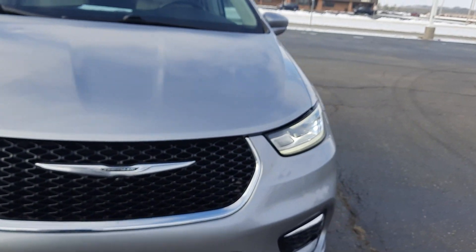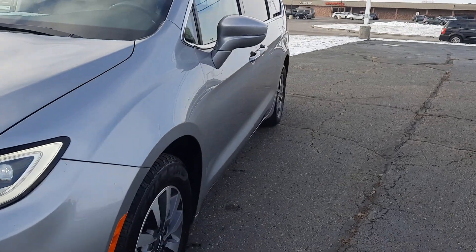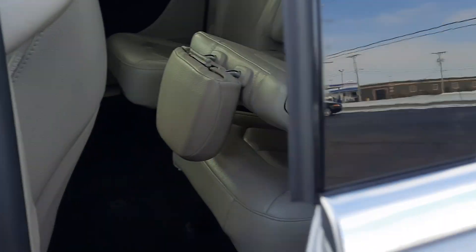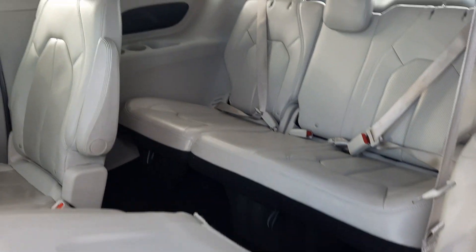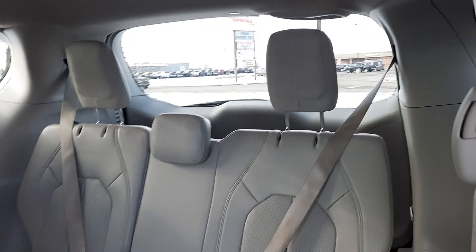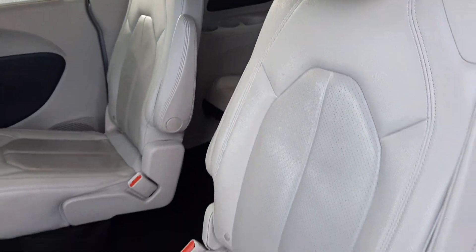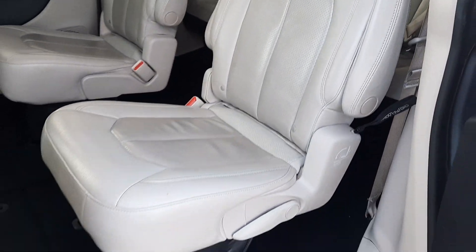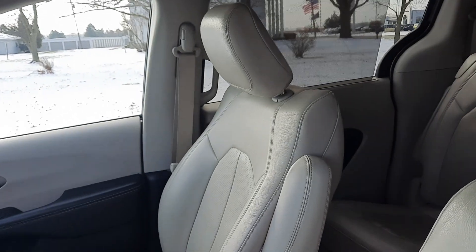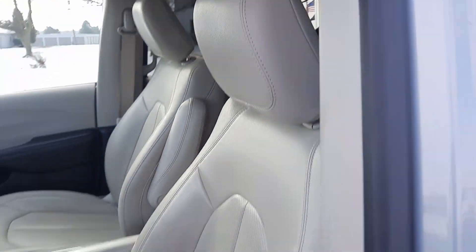We'll go take a look at the inside. Third row seats look good, second row seats are in good shape, and the front seats look pretty good.